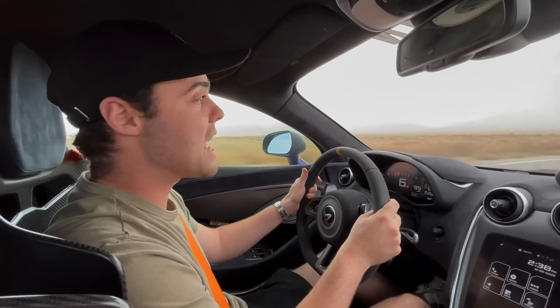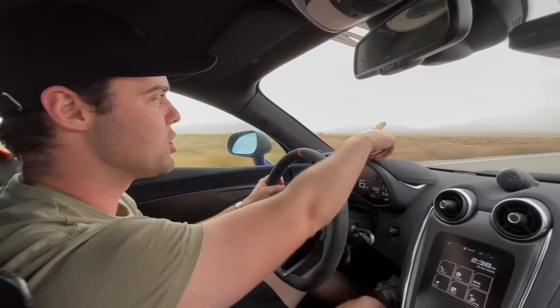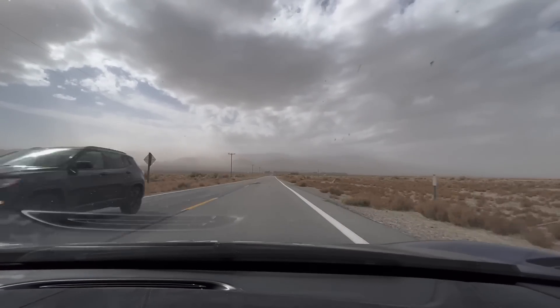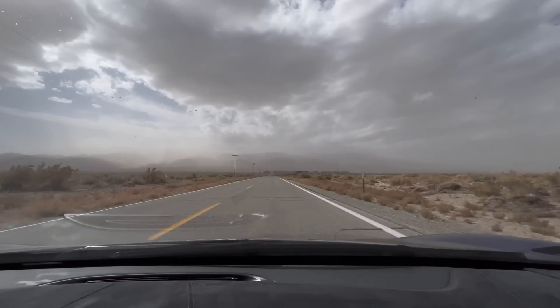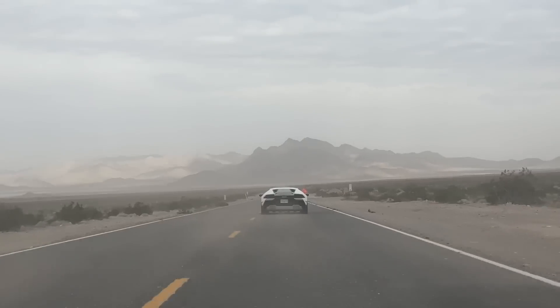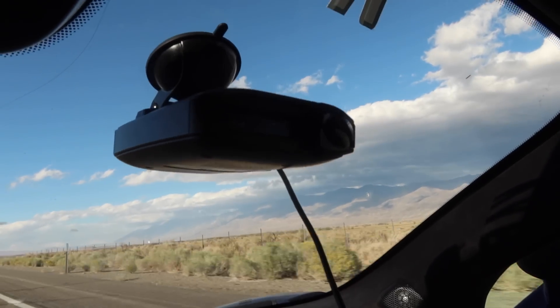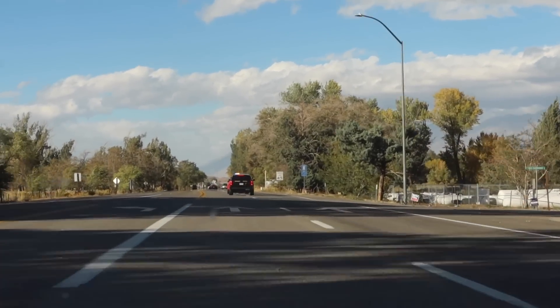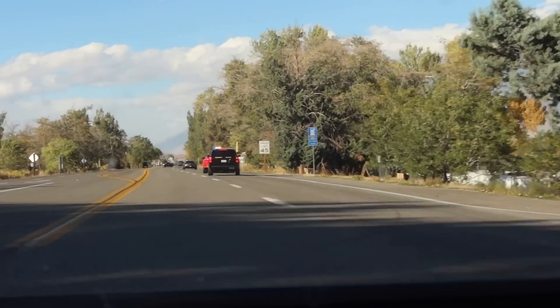We are fully in the middle of a literal dust tornado — a full-on sandstorm. The sky looks crazy, visibility is terrible, and sand keeps shooting across the road. That cop ended up pulling over the Urus — why? He wasn't even going the fastest. That sucks.